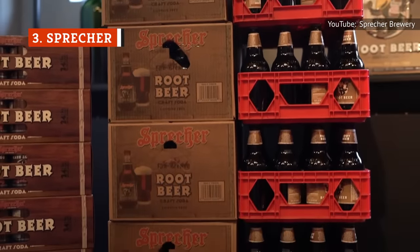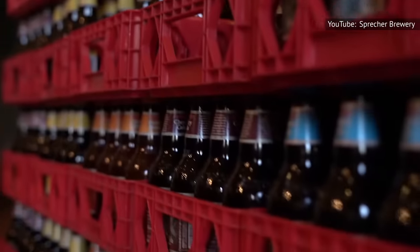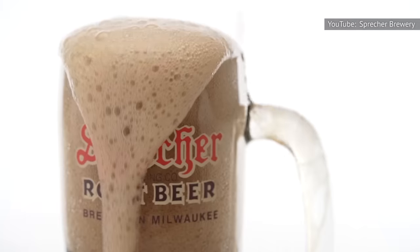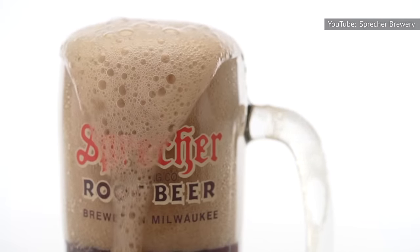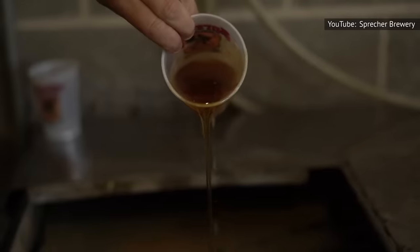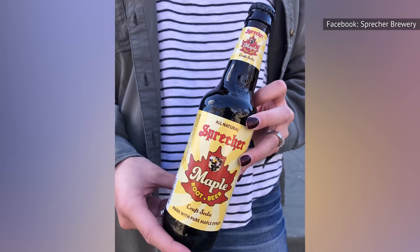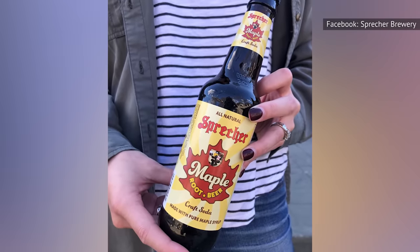Sprecher Brewing Company is a Milwaukee, Wisconsin-based craft brewery that was founded in 1985. It makes a variety of beers and sodas, including its marvelous root beer. Even if you have to travel a long distance to get your hands on it, it's well worth the effort — all it will take is one swig for you to be a fan for the rest of your life. Two aspects of Sprecher root beer will catch your attention: first, the creaminess makes it a joy to drink and sets it well apart from the competition; second, the subtle yet unmistakable flavor of honey takes it to the next level. Sprecher also makes a maple root beer that exchanges the honey for maple syrup — it tastes good and has a distinct flavor you might enjoy, but it's not quite as wonderful as the original.